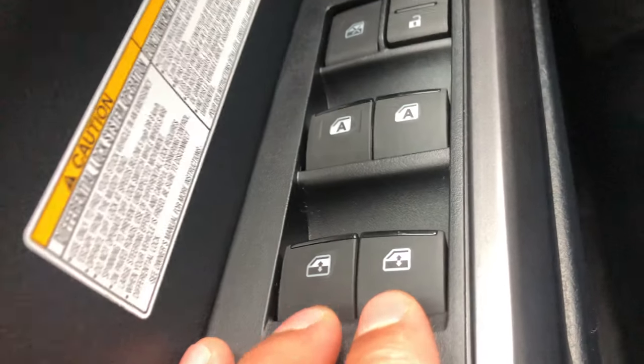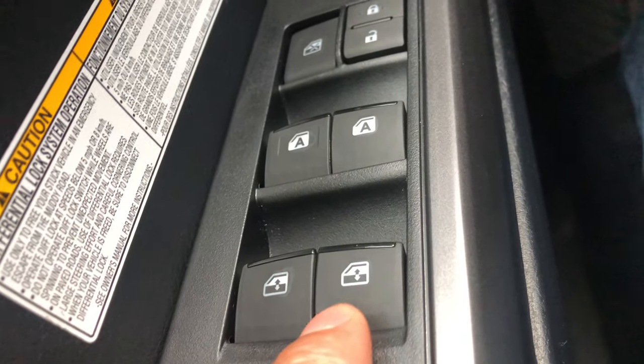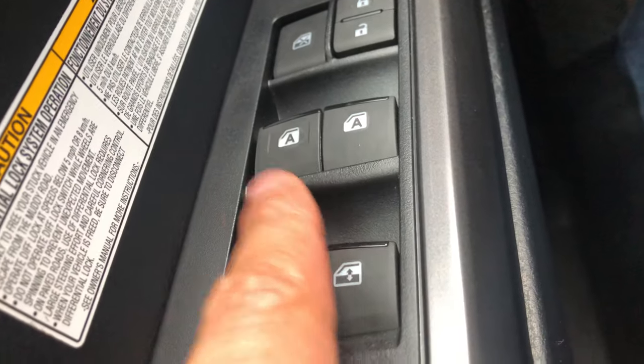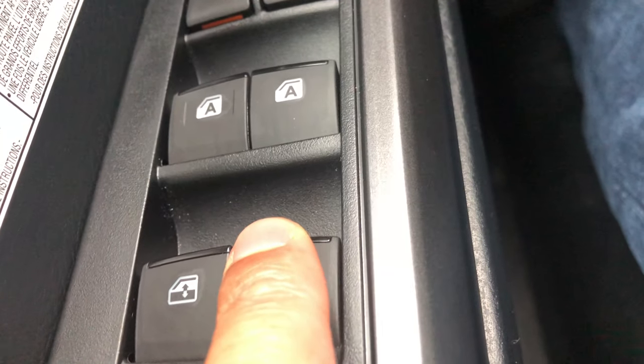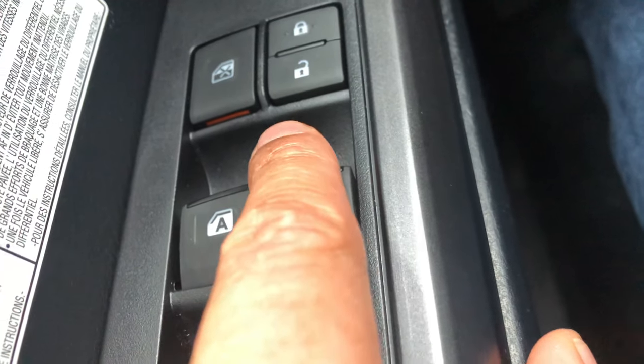I'm going to look to the left-hand side, and on the door are these controls right here. I can press this and the windows are supposed to roll down, but if they don't, that means the windows are locked. So I'm going to press that to unlock it, and then I can roll down or open the windows like that.